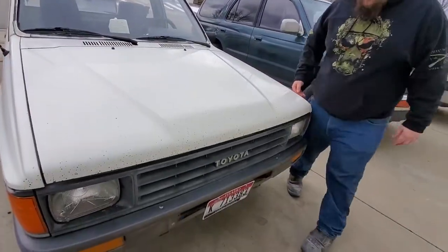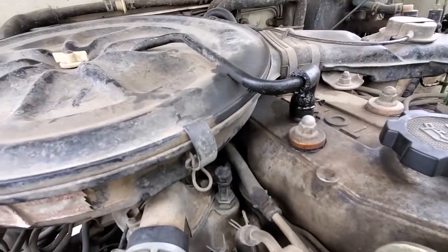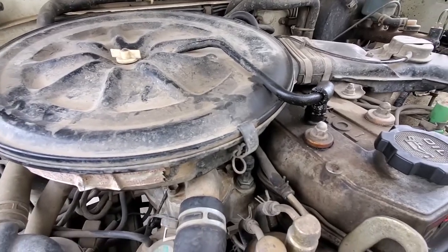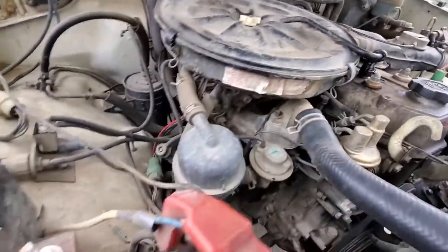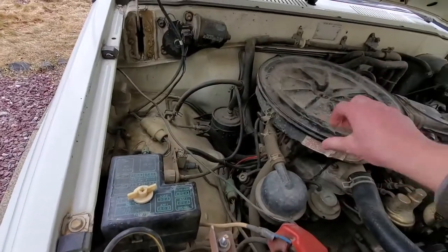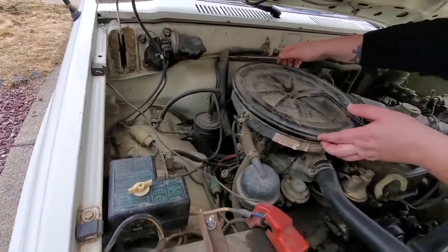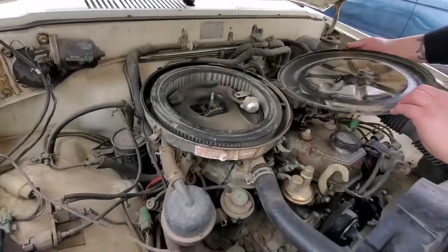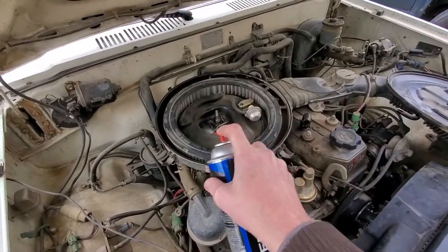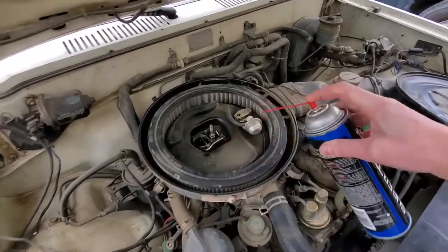The truck has 273,000 miles, all original. They notice an oil leak — probably blow-by — and remark that there shouldn't be any oil coming through there. Shane jokes, 'She's a dirty girl.'